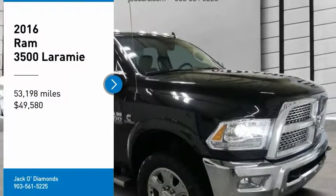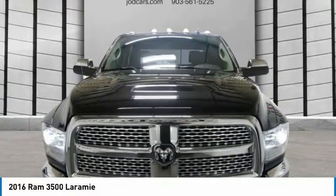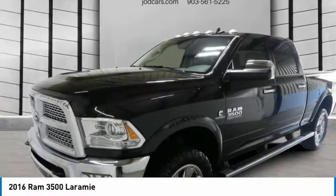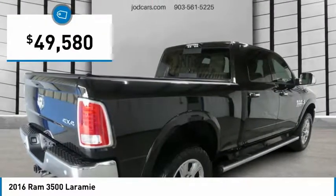Looking for the right vehicle? Check out the 2016 Ram 3500. Ram 3500 is a solid option for truck buyers in need of hauling capacity and serious towing. With names like Hemi and Cummins under the hood, there is plenty of muscle to back it up, and it is priced below $50,000.